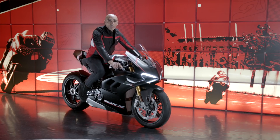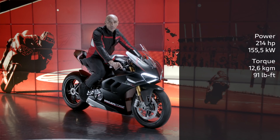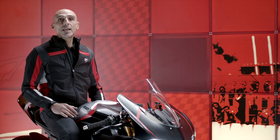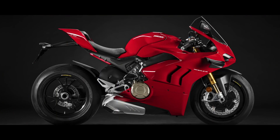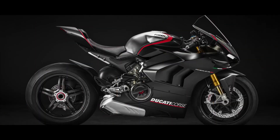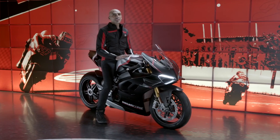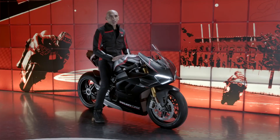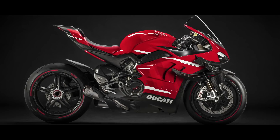The Panigale V4 SP has 214 horsepower and an impressive torque of 12.6 kilograms. The weight is only 173 kilos and the Desmo service is required at 24,000 kilometers. The Panigale range for 2021 is now complete: Panigale V4, Panigale V4 S, and Panigale V4 SP — the most performing bike for non-professional riders on the track. And for those who want to experience unique sensations on a Euro 4 homologated bike with emotions truly comparable to MotoGP, there is the Superleggera V4 with 234 horsepower and a dry weight of 152 kilos.